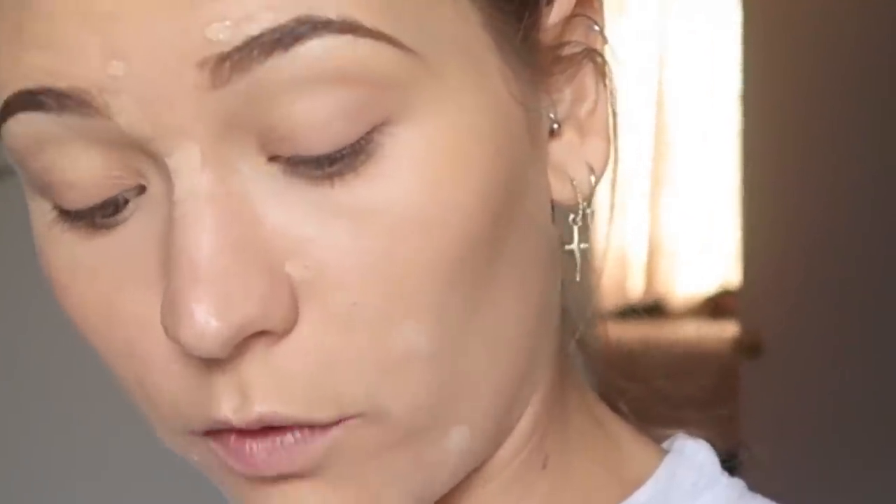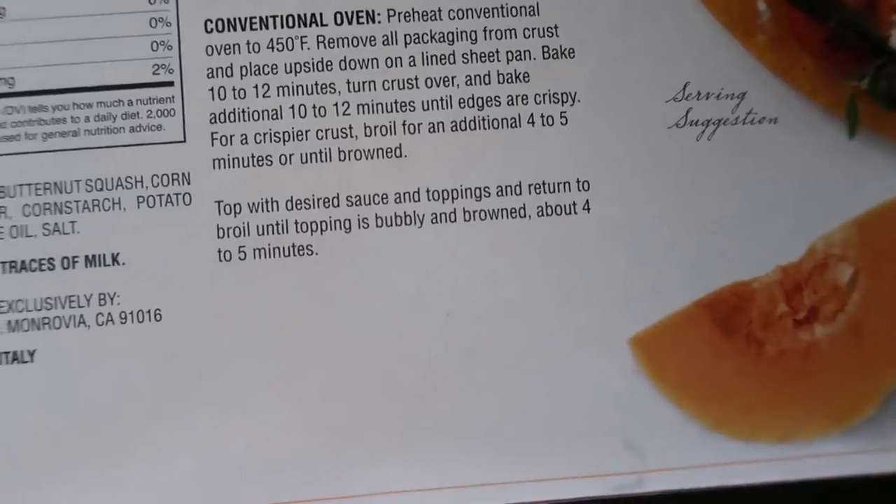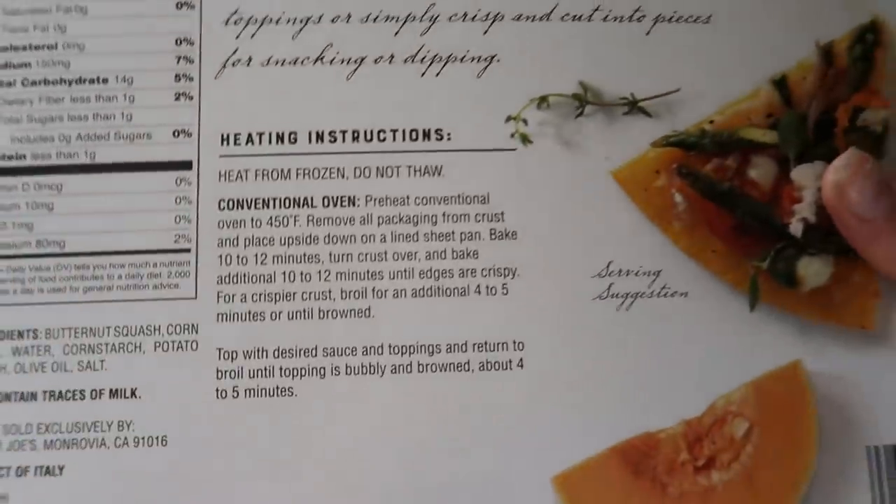I'm halfway through my makeup and realized I wanted to meal prep this pizza because I want to do a blog post on it. This is the butternut squash pizza crust — the ingredients are just butternut squash, corn flour, water, corn starch, potato starch, olive oil, and salt. The serving size is one-sixth of the crust, which is hilarious because obviously everyone eats at least half. My oven doesn't have temperature settings — you just turn it on — so we're going to guess about 415°F. Then we add the toppings.